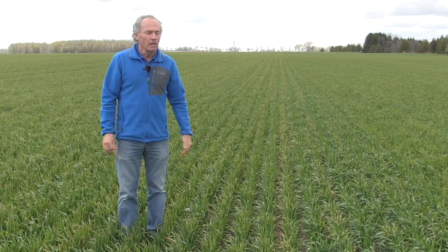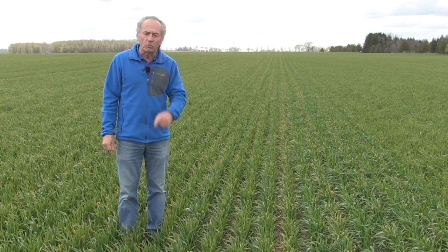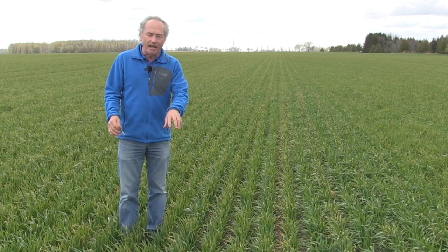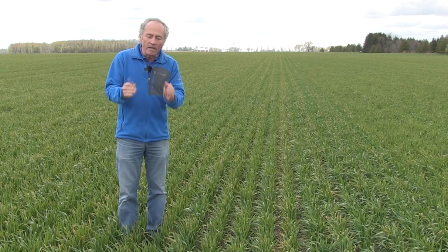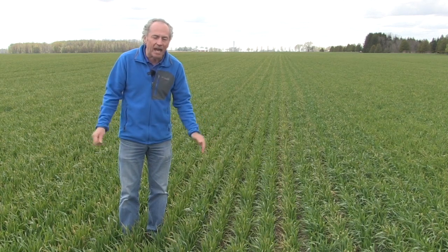Next, maybe we should do it when the dew's on and dilute that 28% — that should work. But that doesn't work either. You actually need to do it when the plant is dry. If you do it in the rain, the rain will wash it off. You do it with the dew, it doesn't work. We want that 28% to hit the leaf and bounce off as much as we can.